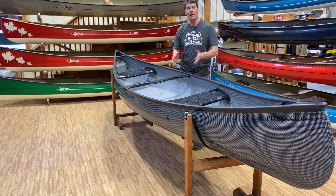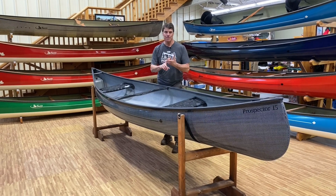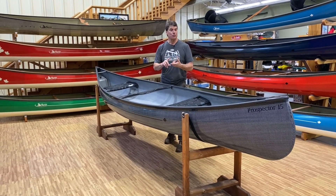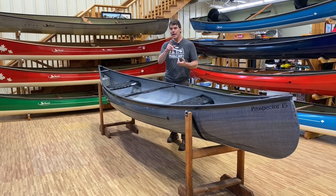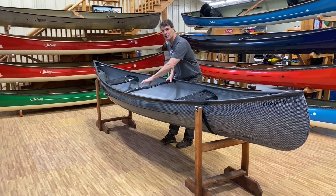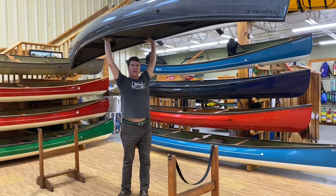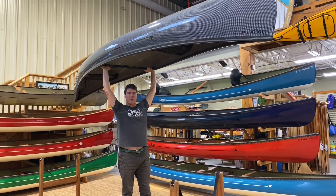This is absolutely one of his most popular boats — it's stable, it's maneuverable, it tracks reasonably well. And perhaps its greatest feature is that it is absolutely the lightest tandem canoe that we make.